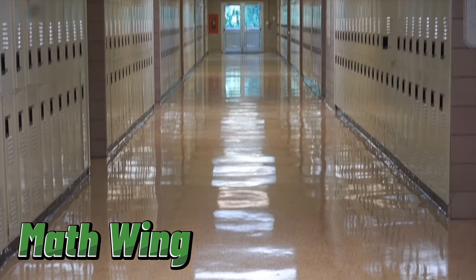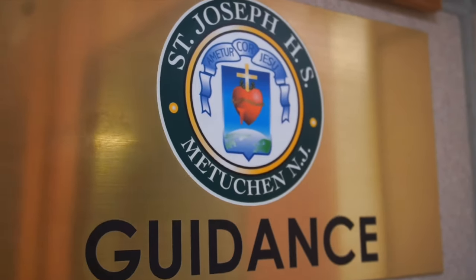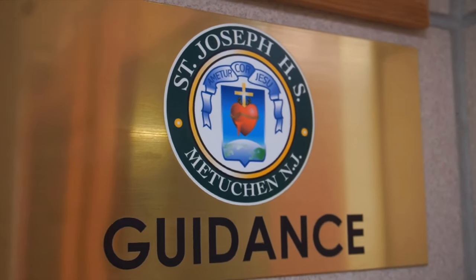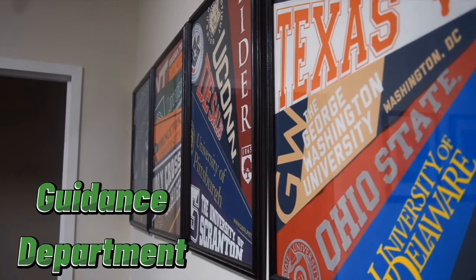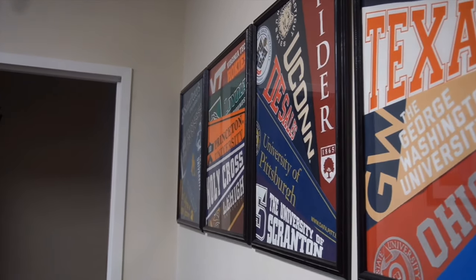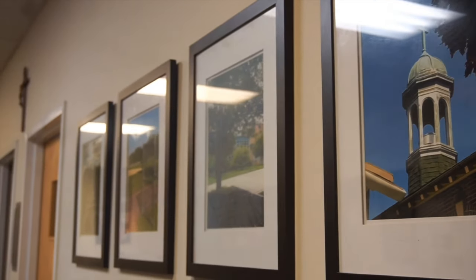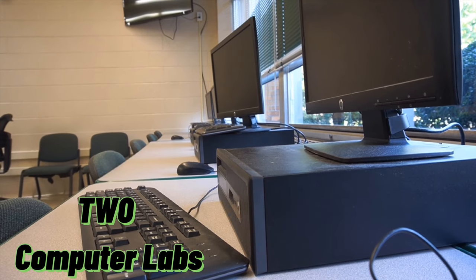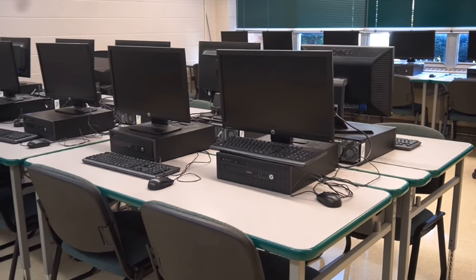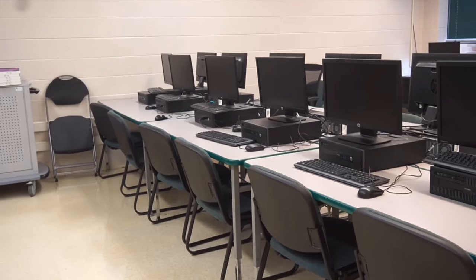Across from the English Wing is the Math Wing. Very similar to the English Wing, the Math Wing is where all math and computer classes take place. In addition to that, our guidance suite is the first thing you'll see when entering the Math Wing. Our student to counselor ratio is 170 to 1, which is one of the lowest in New Jersey. The Math Wing is also home to two computer labs, which are open every day during the unstructured period to assist students with any computer needs and for printing.